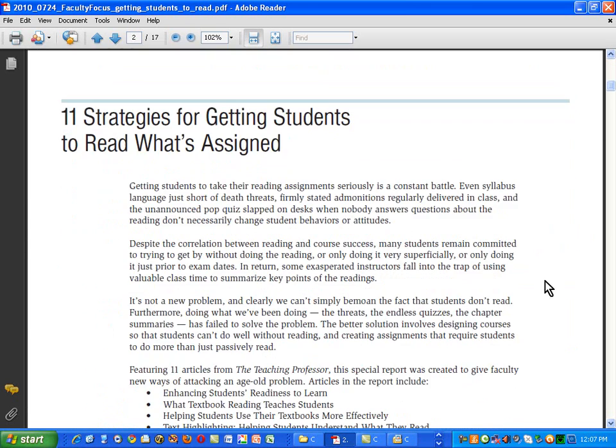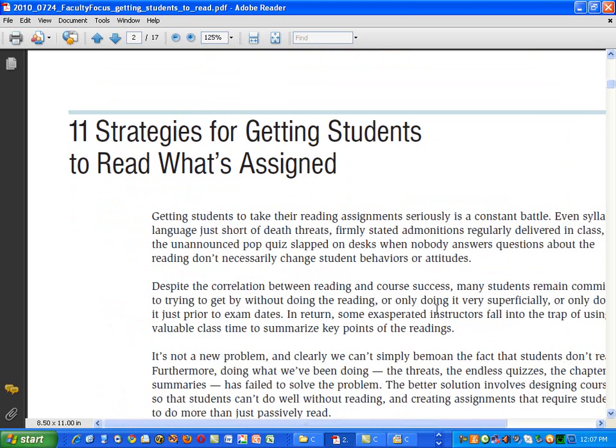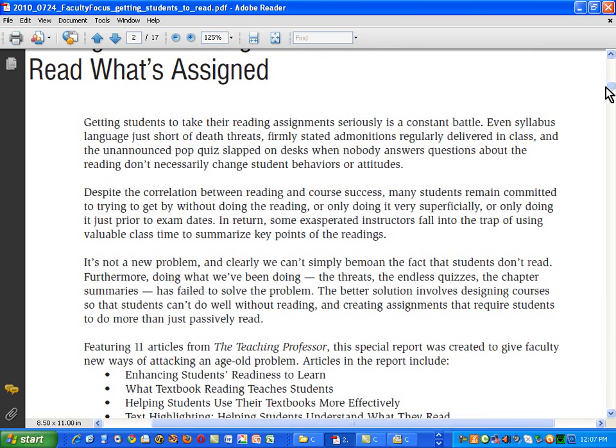Now let's take a close look at something they indicate here on the very first page. I'm going to increase the size of this a bit so you can see it better, and I'm also going to highlight some of these words. First of all, getting students to take their reading assignments seriously is a constant battle.